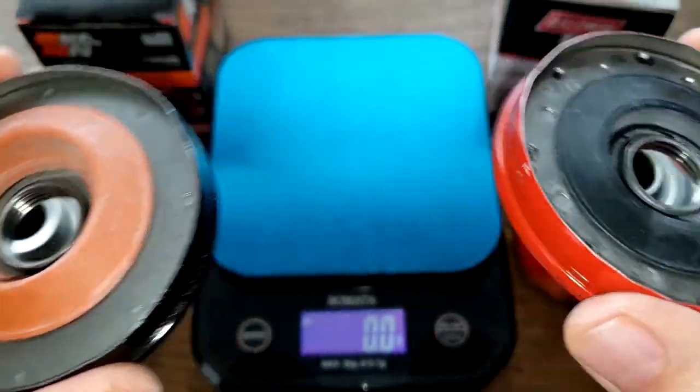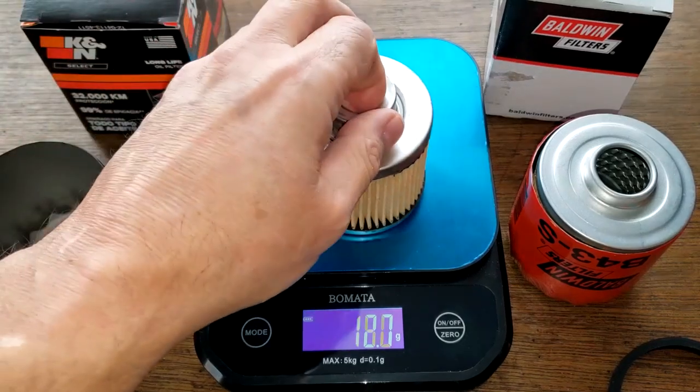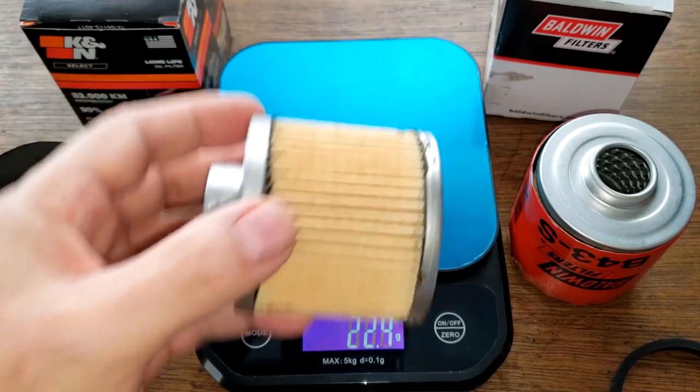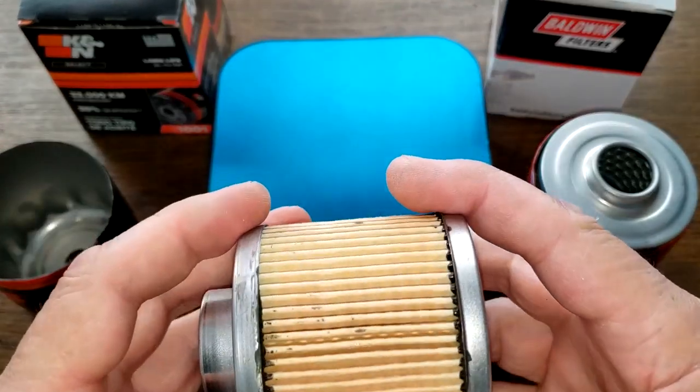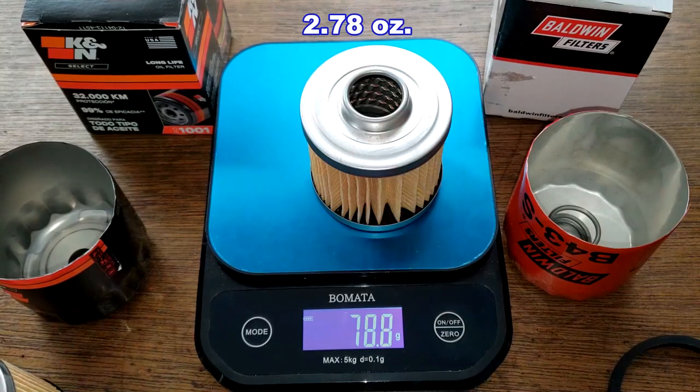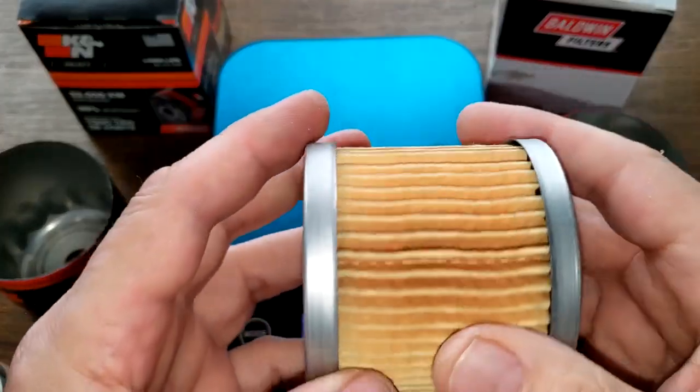Now let's look at the filter elements. K&N weighs 75.2 grams. Let's get the weight of the Baldwin too — Baldwin weighs 78.8 grams. Let's take a look at the Baldwin.